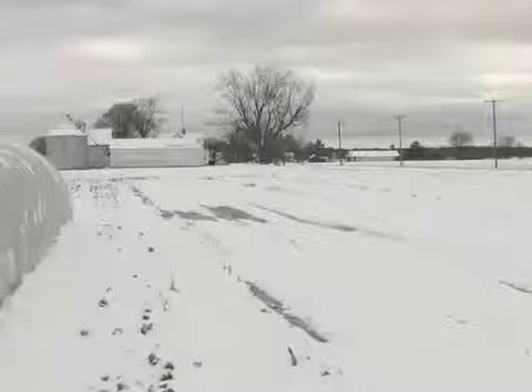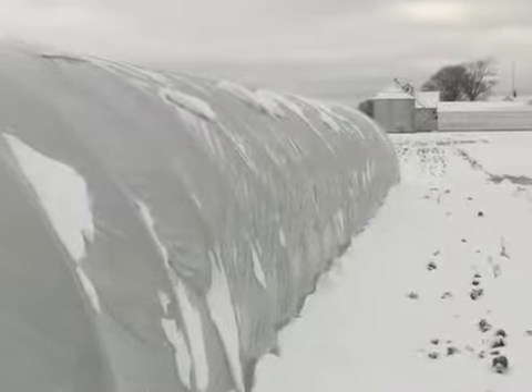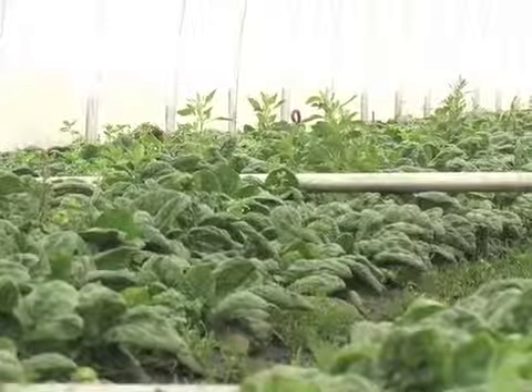What we're really doing in this cold frame is actually capturing solar energy. It's 26 degrees outside right now and 38 degrees in here — slowly beginning to accept the energy from the sun and heating it up. It really is a way to capitalize on solar energy. There's been no fossil fuels whatsoever used to grow this crop of spinach.